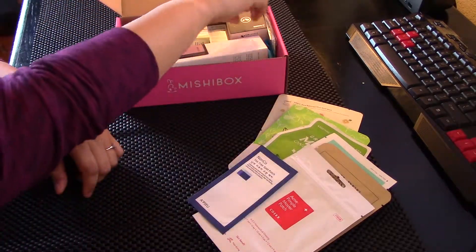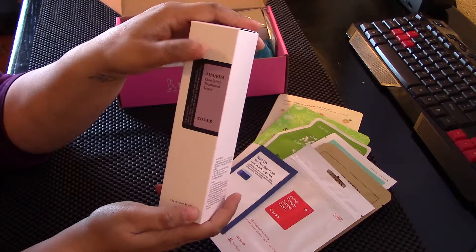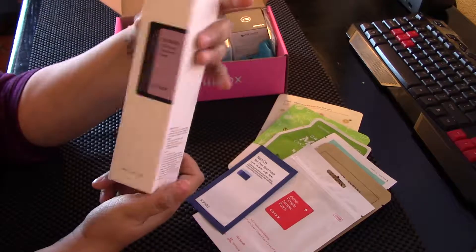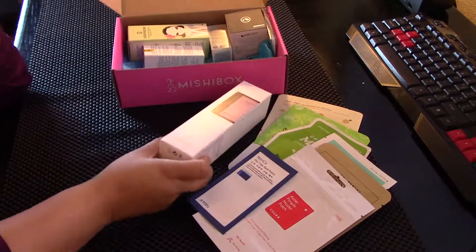I have been wanting this for ages — AHA/BHA clarifying treatment toner. I have seen some amazing transformations for acne with this stuff and it comes highly recommended. I'm super excited to try this.